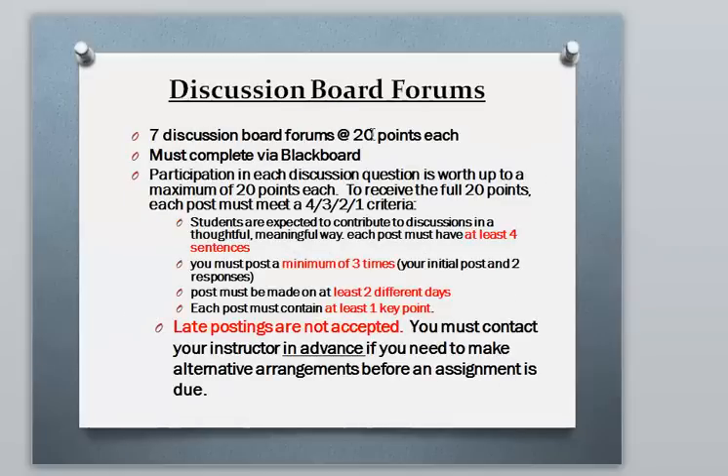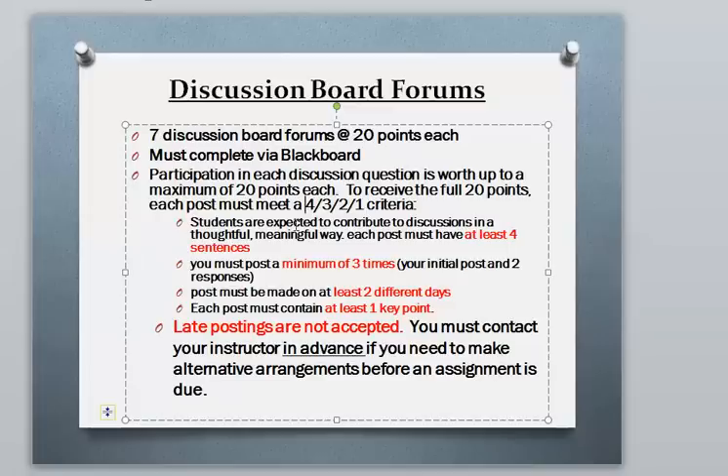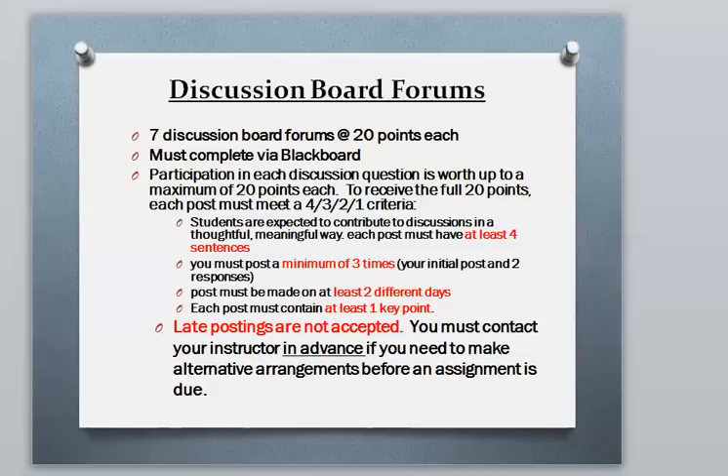For discussion board forums, you'll have 7 discussion boards worth 20 points each, completed in Blackboard. I recommend you follow the 4-3-2-1 criteria: make sure your posts have at least 4 sentences, post at least 3 times during the week — your initial post plus 2 responses to fellow students — post on at least 2 different days, and each post must contain at least one point. This is meant to be an ongoing discussion, not a single session. Log in at the beginning of the week and again later to post your responses. Late postings are not accepted since once the discussion closes, nobody's looking at it.